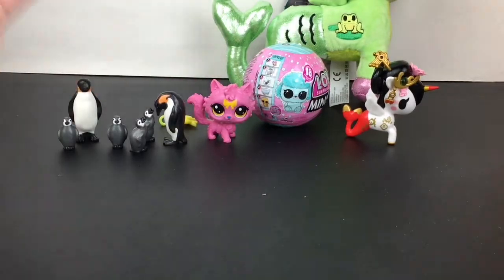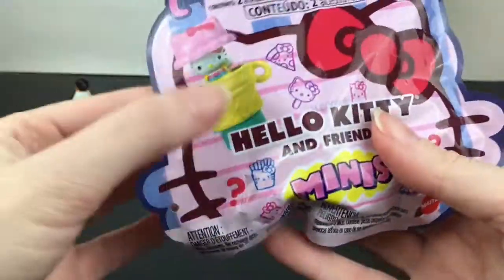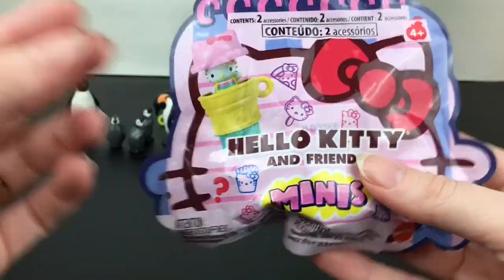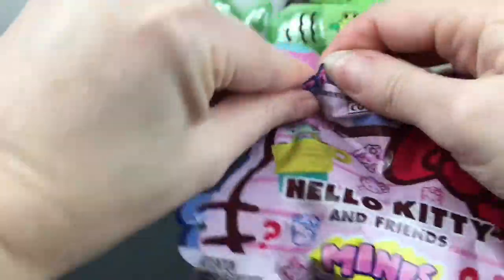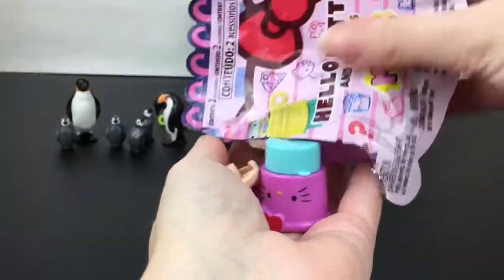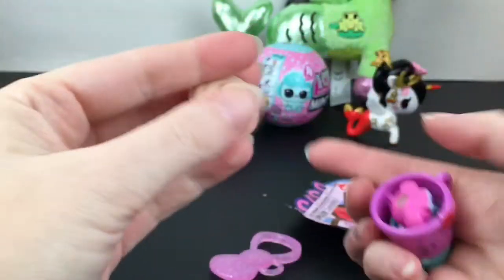Let's grab our blind bag — this is Hello Kitty and Friends Minis. So excited to find these in stores. They're made by Mattel and you get a little mini figure, and I believe your food item is a stamp as well. So that's awesome. Inside — oh, we have an ice cream cone. They don't come with a checklist. Here's like the keychain — it's a little bow.